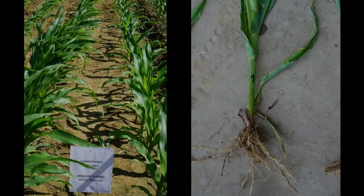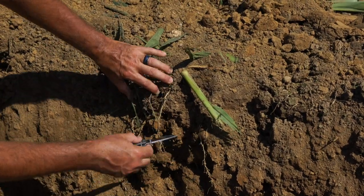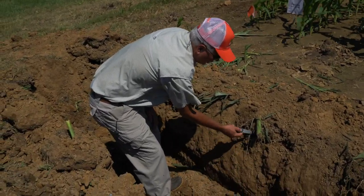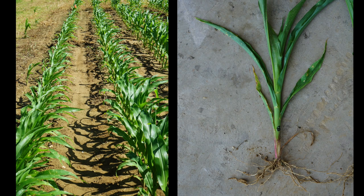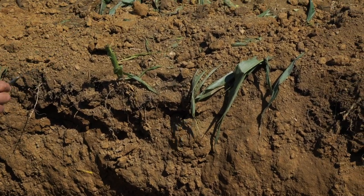Moving to the disced and rolled conventional treatments — too wet, with excessive closing wheel pressure — the roots are coming down every bit as far as the last plot. We didn't expect to see this; we expected the roots to hit a hard pan and spread out. Both rows show good root development, though this wasn't what we were looking for. The conventional too wet, optimal closing wheel treatment reached about eight inches of root depth — not quite the penetration seen in the excessive closing wheel pressure plot.